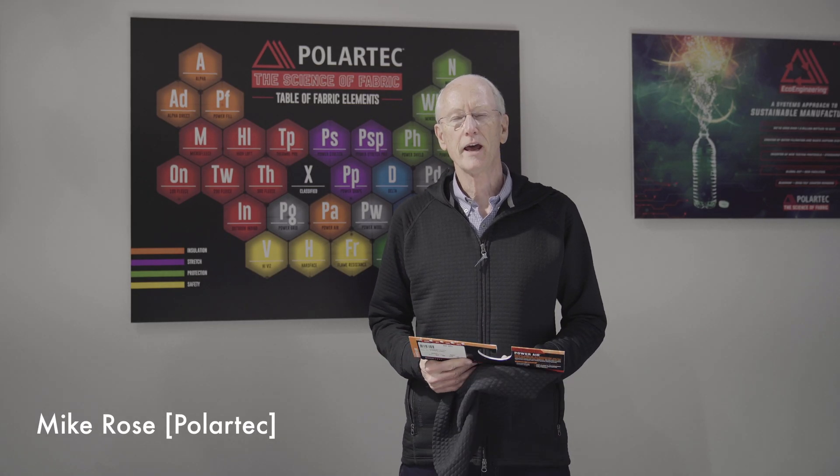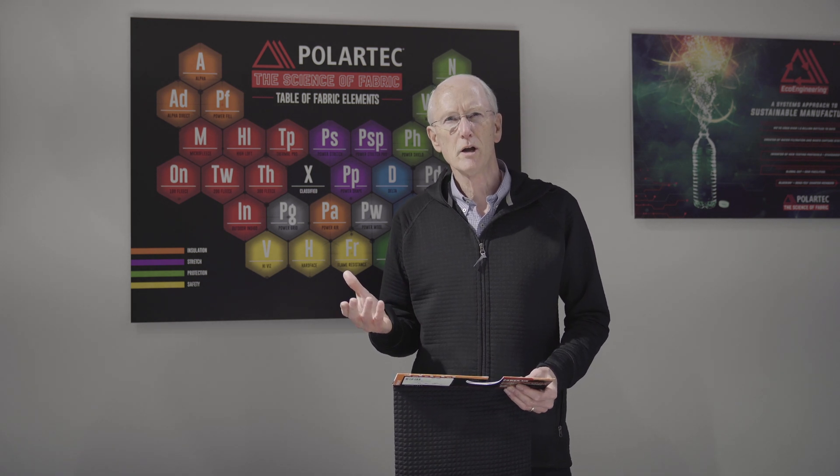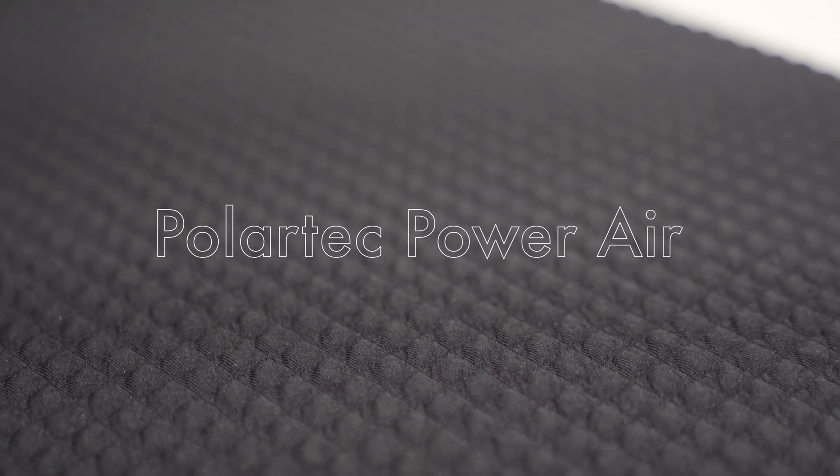My name is Mike Rose. I work for Polartec and head up the product development team here. We are visiting the ISPO show and debuting our Polartec Power Air new product.